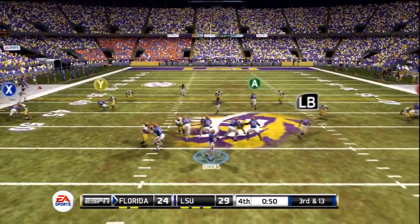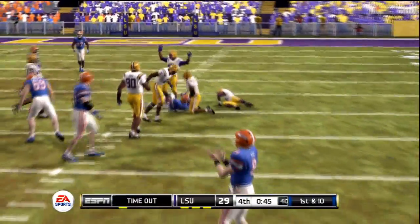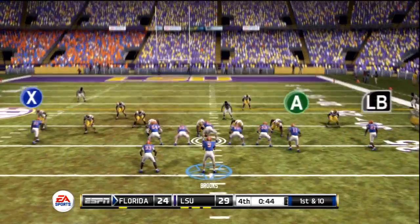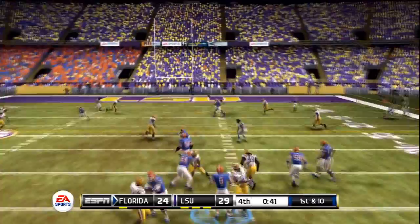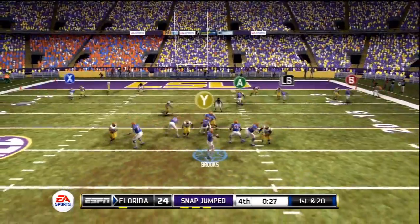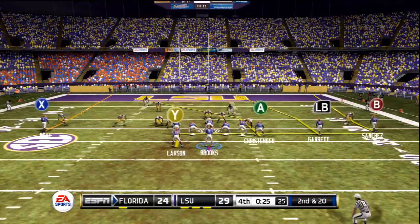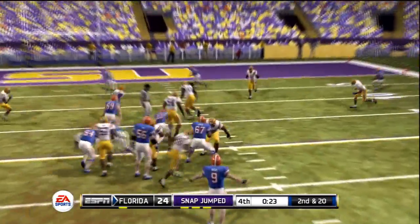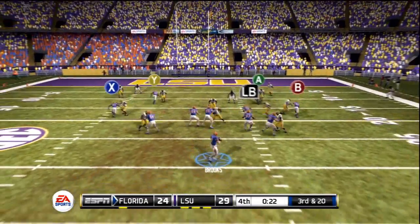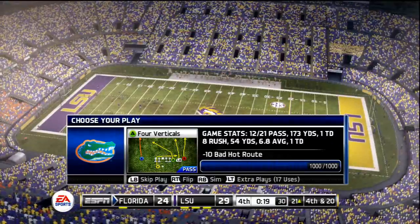Third and long, trying to extend this drive. Brooks rolls to his right and releases a great pass — what a catch by number 4! First down for the Gators, now at the LSU 34-yard line. Brooks releases a pass over the middle, caught by the tight end for another first down, but a holding penalty pushes them back. First and 20, the tight end is unable to come up with a grab. Second and 20, under 30 seconds remaining. Brooks looks right and it's knocked down. Third and 20 — Brooks out of the tight shotgun formation, over the middle, and it's batted away by another LSU defender.